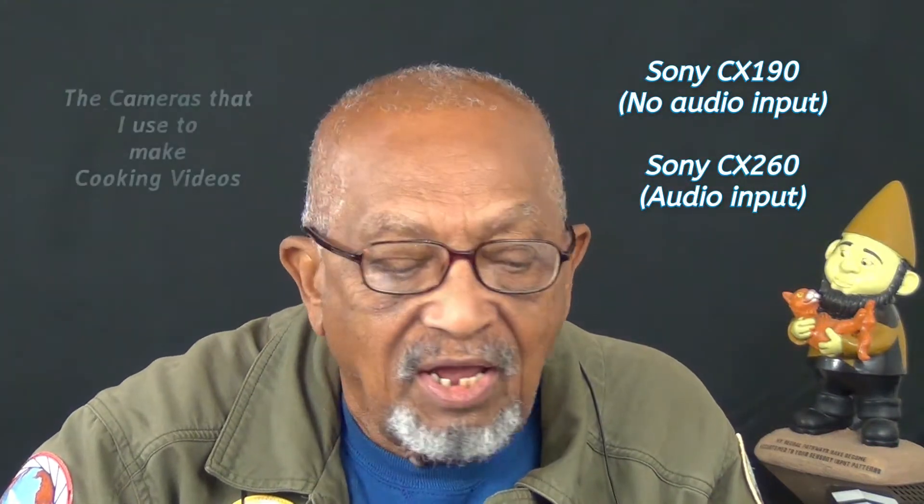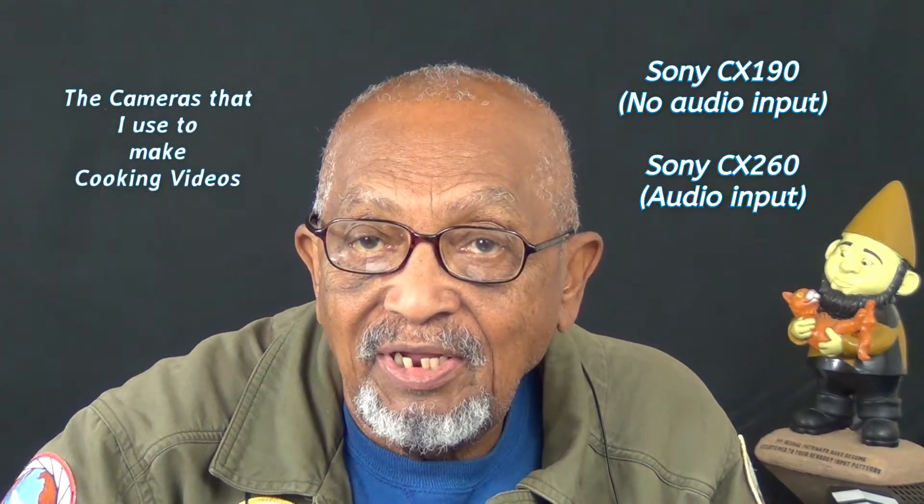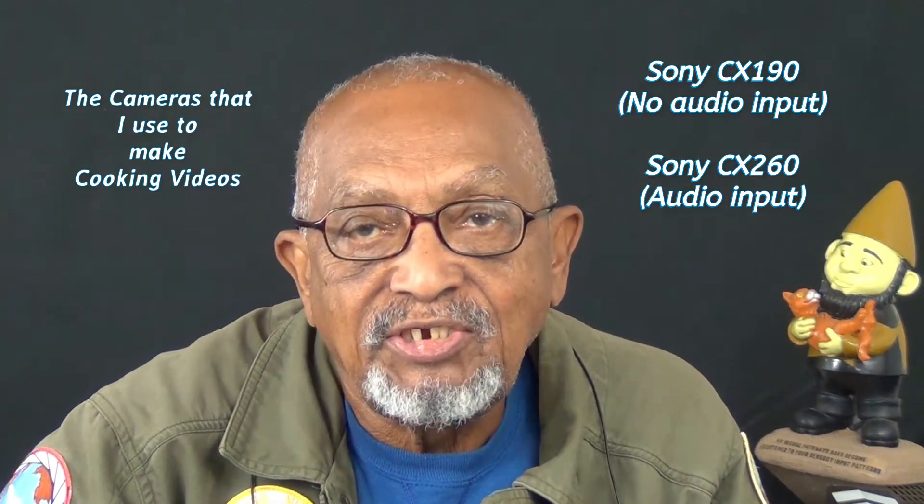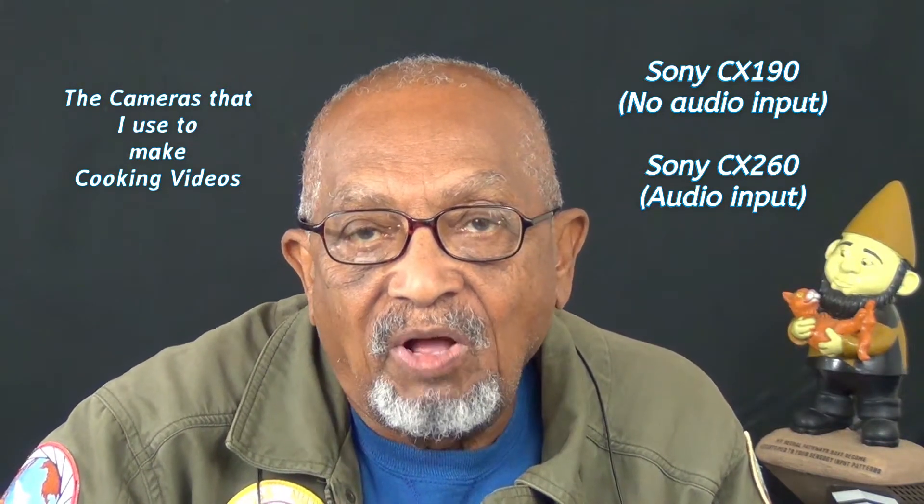We do live in a wonderful age, and I think everyone has something to say. I've been asked what kind of camera to get — I've gone through this before, but I don't mind doing it again. What kind of camera should I get if I'm to record my cooking secrets, my life story, whatever, so I can share it with my grandchildren and my children?